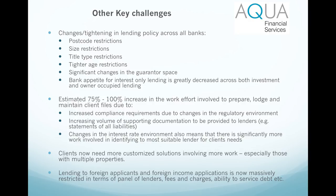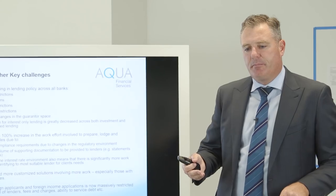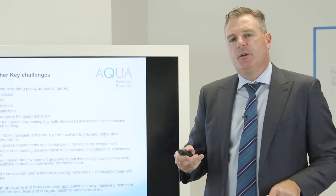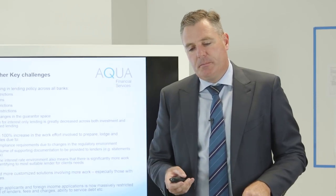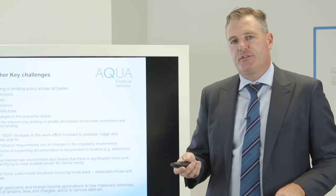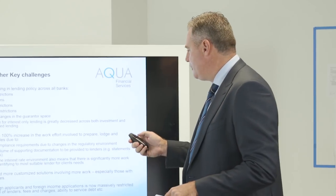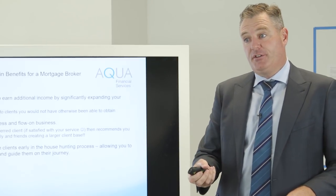We also touch on the changes to lending for non-residents, giving agents a bit of an understanding on that. It's probably part of the market that's dried up for them a little bit, so we like them to understand why that may have happened with the restrictions now on non-residents.